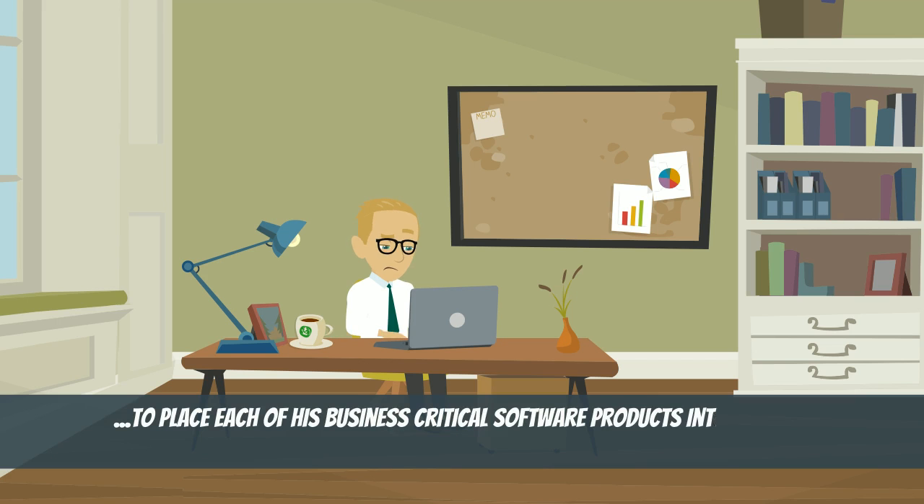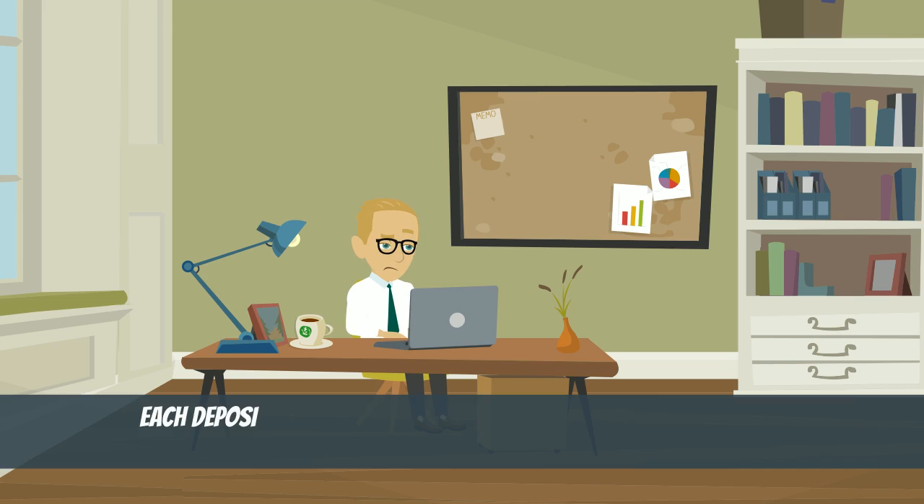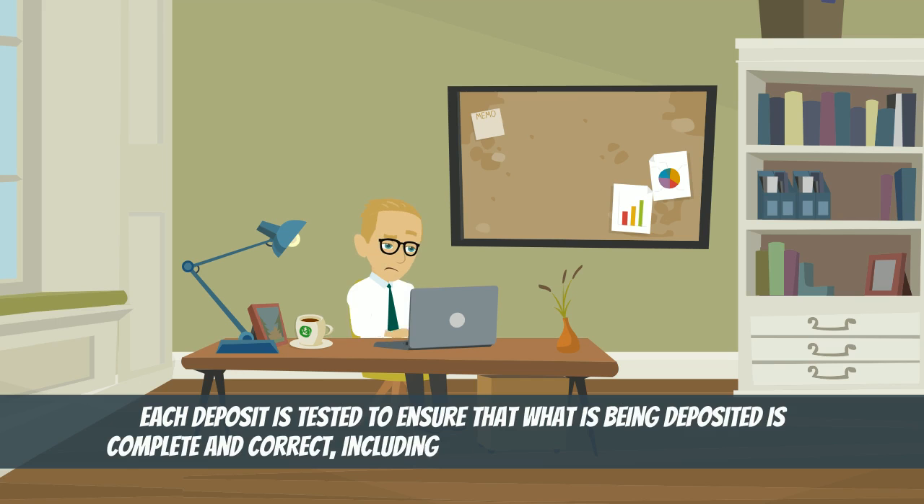Emmett is able to place each of his business-critical software products into escrow securely and accurately through a cost-effective escrow arrangement. Each deposit is tested to ensure that what is being deposited is complete and correct, including documentation of the build process.